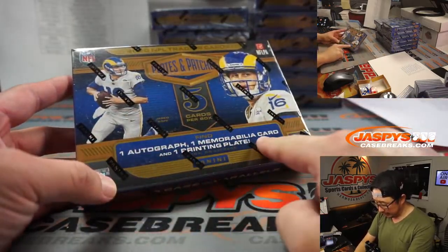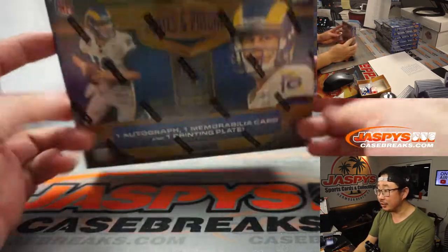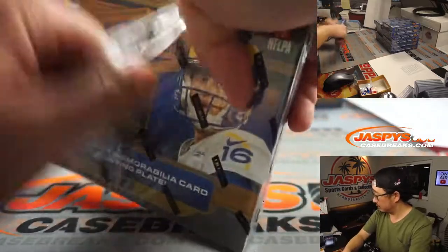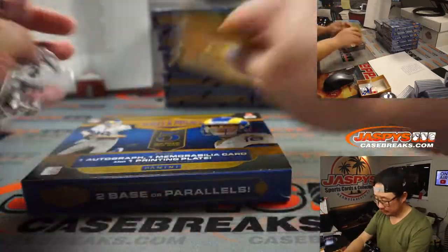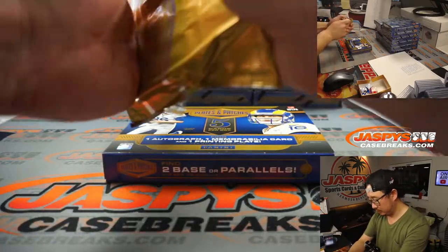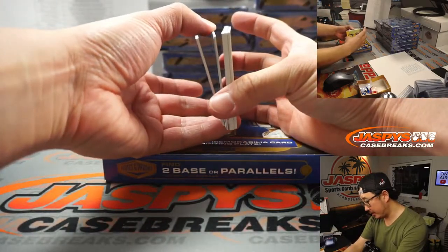Got Goff on the front right here. One autograph, one memorabilia, and one printing plate per box on average. Maybe a base card on the bottom, or a plate on the bottom.